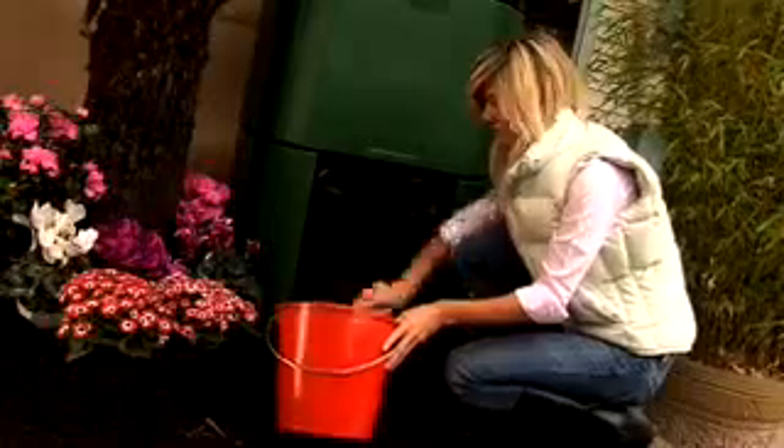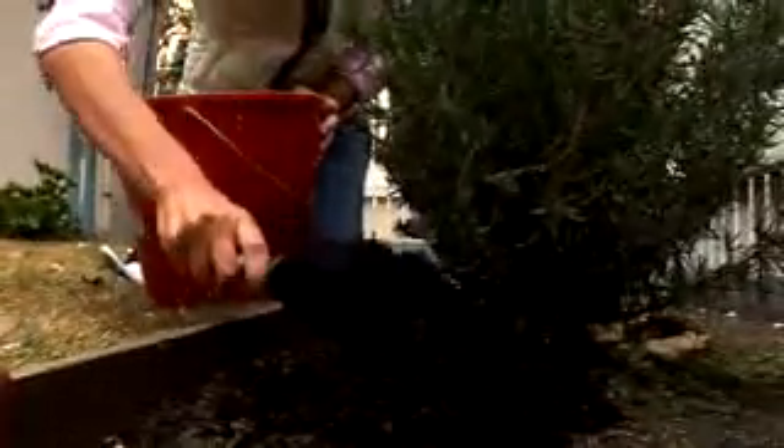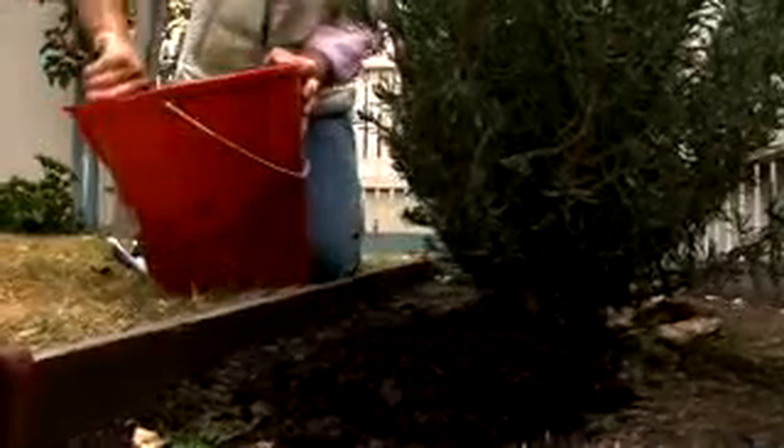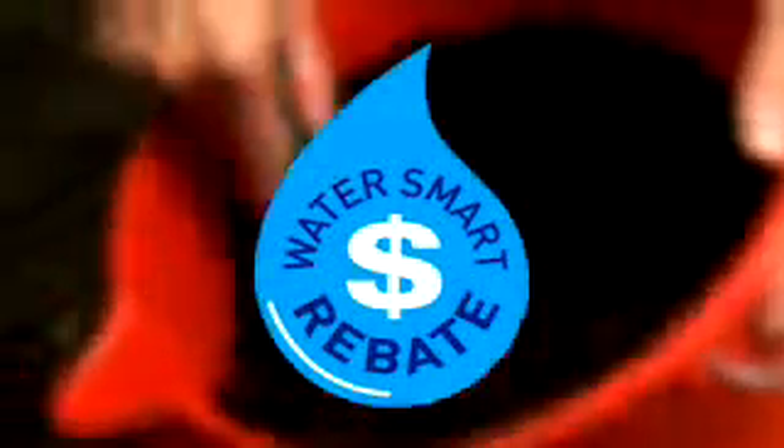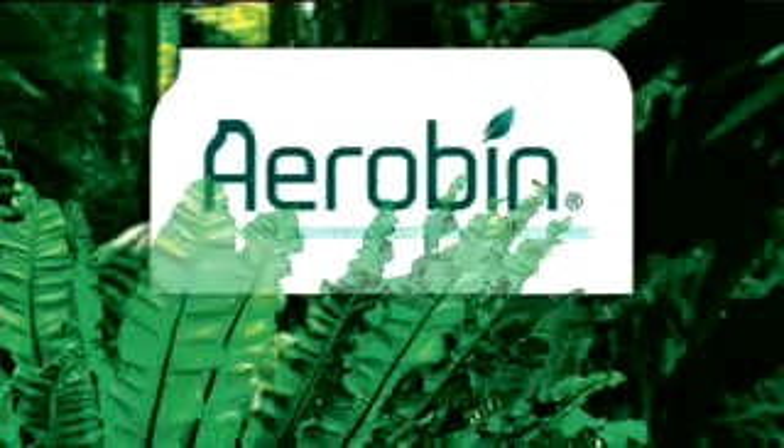The diluted leachate and compost can be used on gardens as fertiliser, reducing the carbon cycle loading. The compost also helps save water in the same way as mulch. In Victoria, the Aero Bin attracts a $30 water rebate from the government. For the first time, a home and garden waste containment system that is easy to use and produces quality compost.